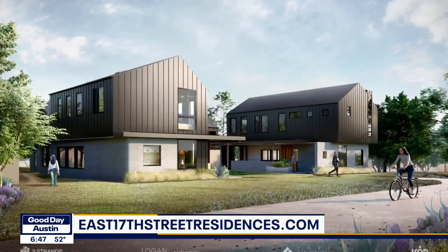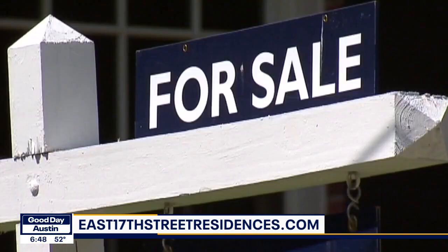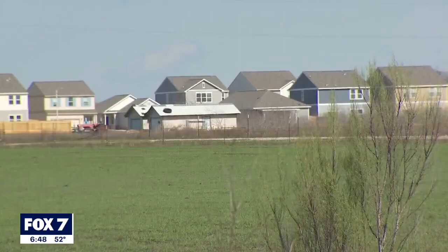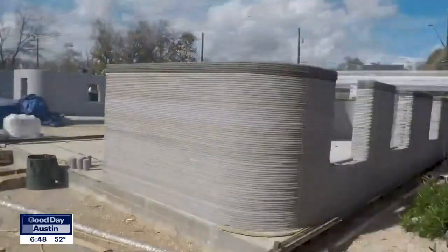O'Dell says the homes ready to go start in the mid-400s. Speaking of housing prices, they are skyrocketing in the Austin area right now. According to a recent report by the Austin Board of Realtors, home sale volume reached $17 billion in 2020 despite the pandemic. Icon and Three Strands are hoping 3D printing is an answer to the problem.